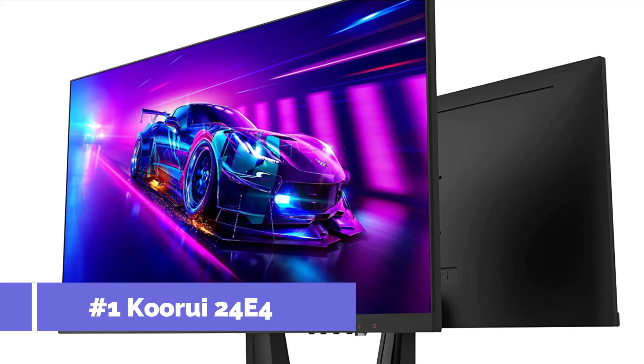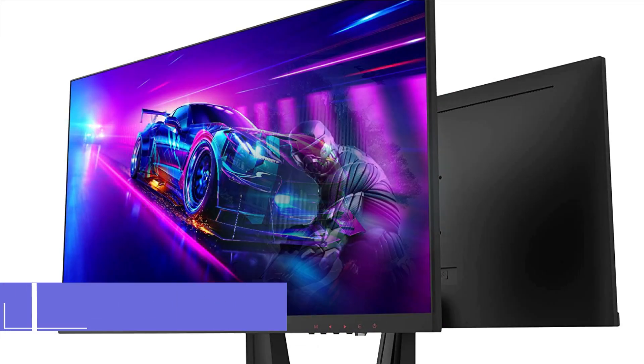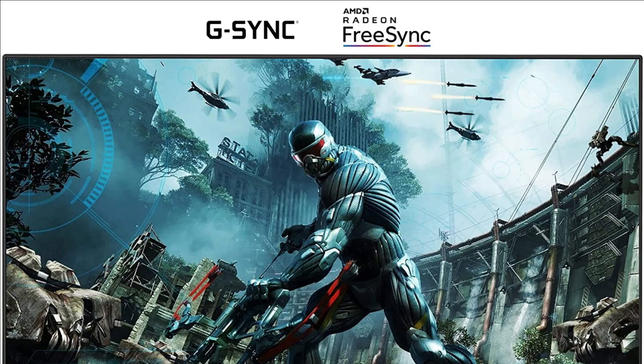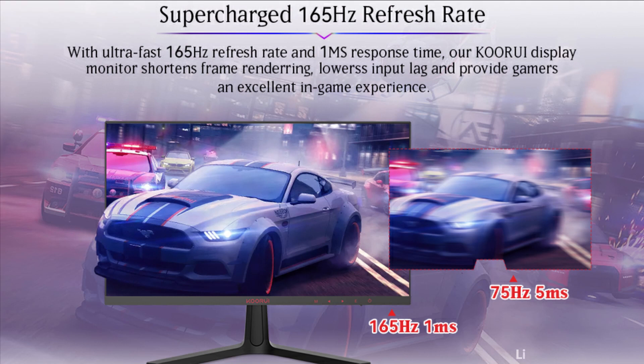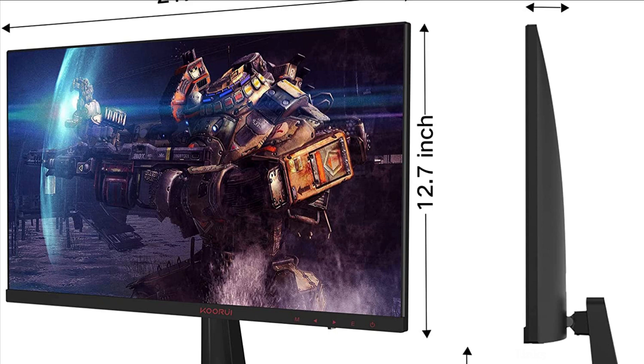At number 1 we have the Karui 24E4 monitor, compatible with G-Sync technology, presenting you with the most realistic and pure CG game picture quality. The blazing fast 165Hz refresh rate displays smooth images, enhancing the overall experience in any game, while providing a crucial advantage in esports.